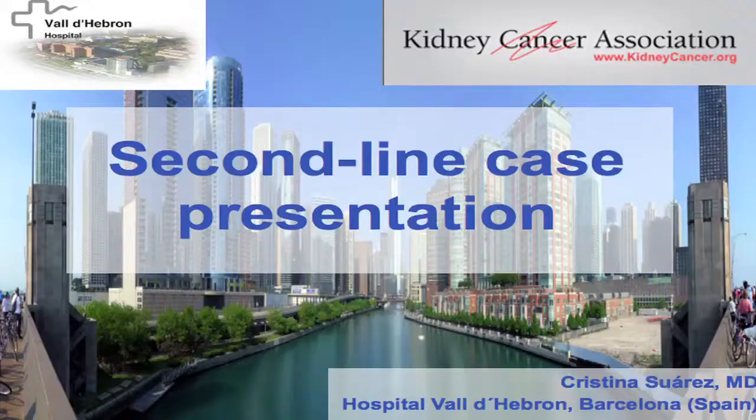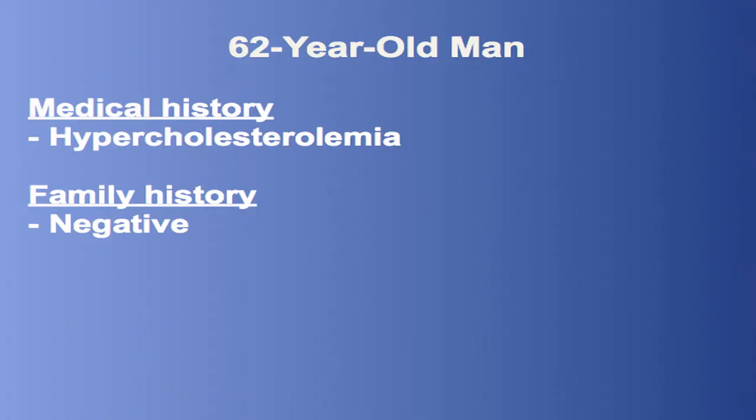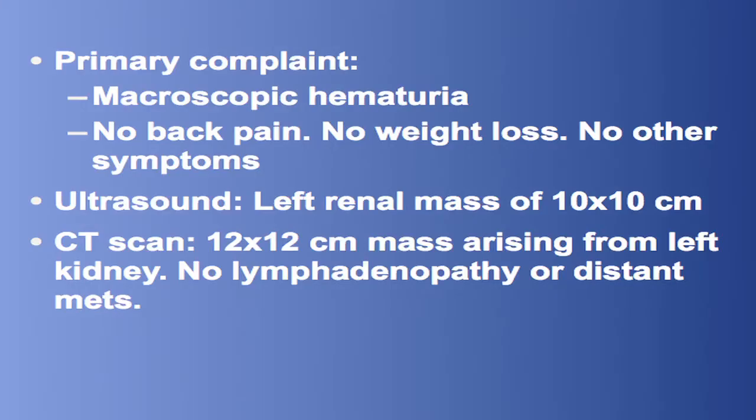I would like to thank the KCA organizers for giving me the opportunity to present this case. This is a 62-year-old man with past medical history of hypercholesterolemia and no family history. His disease began with macroscopic hematuria. No back pain or weight loss were present at that moment.